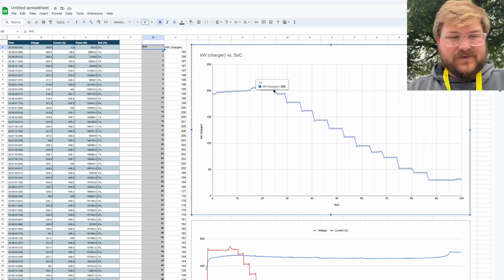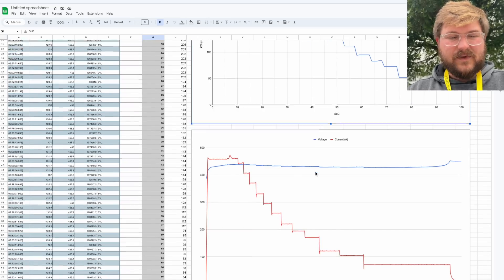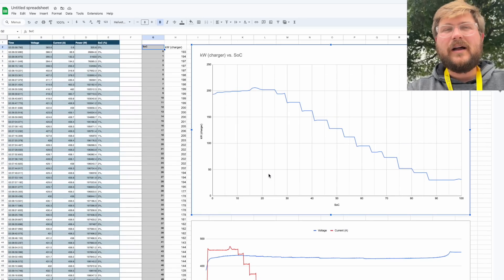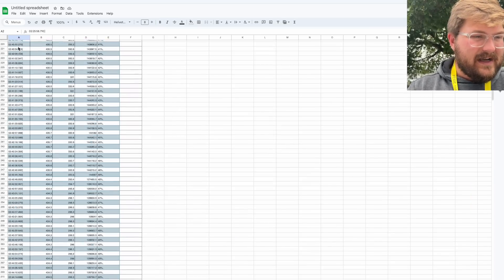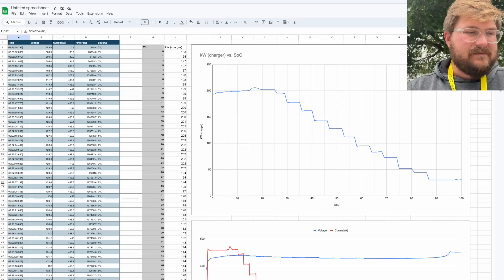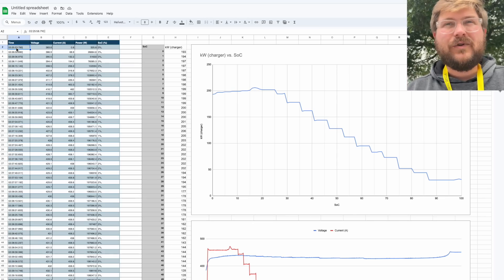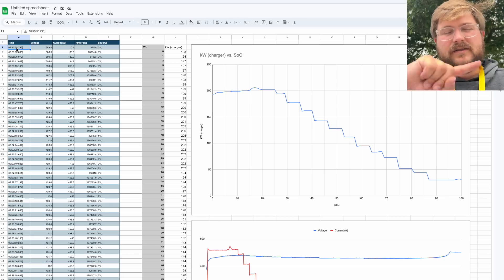Overall, that's the curve — state of charge over power, plus amperage and voltage on the graph. I'll leave everything linked. Throughout the entire charging session, roughly 100 kilowatt hours were delivered from the charger to the vehicle. It started at timestamp 2:25 and ended at 3:40, so about an hour and 15 minutes from zero to full — very similar to other LFP packs I've charged in terms of time. With the software update, it should get even quicker — I'm hoping to see something in the 45-minute to one-hour range from zero to 100%.